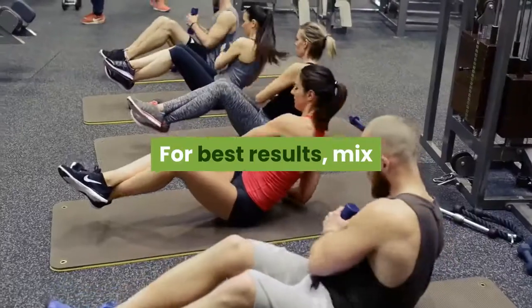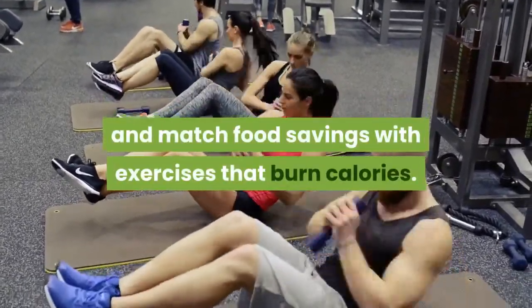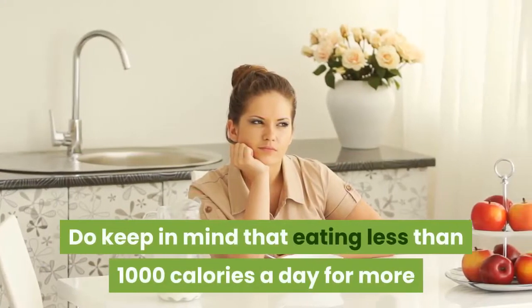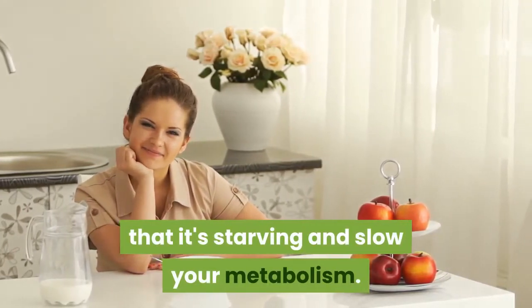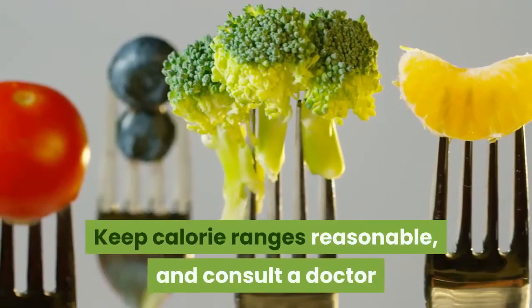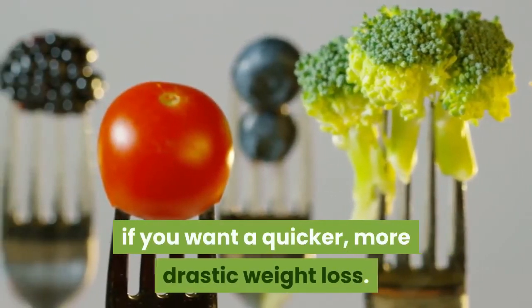For best results, mix and match food savings with exercises that burn calories. Do keep in mind that eating less than 1,000 calories a day for more than a few days will convince your body that it's starving and slow your metabolism. Keep calorie ranges reasonable, and consult a doctor if you want a quicker, more drastic weight loss.